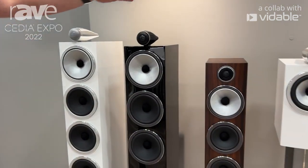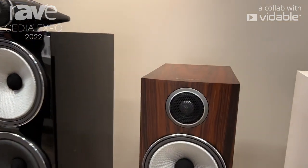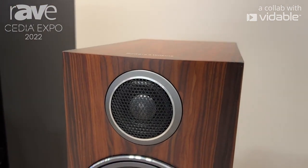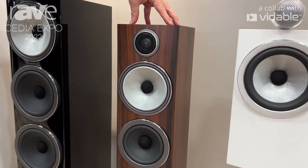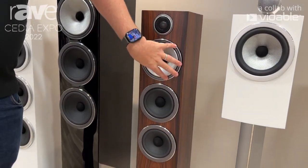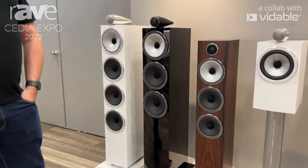The other floor-stander we have here is the 704 S3. This is very much a carryover from the previous model, but we're bringing in those optimizations in the tweeter and that biomimetic suspension on the bass unit. For more information, visit bowersandwilkins.com.